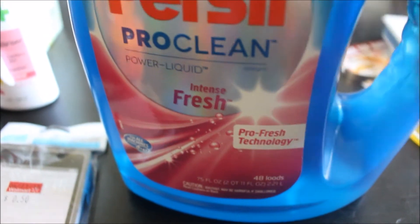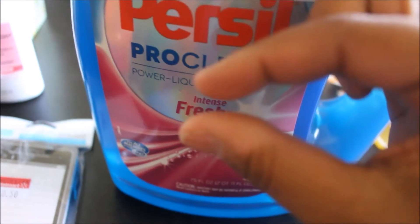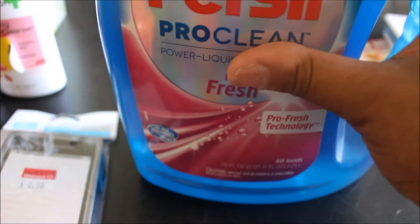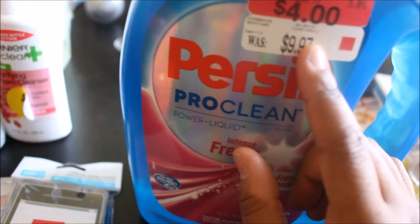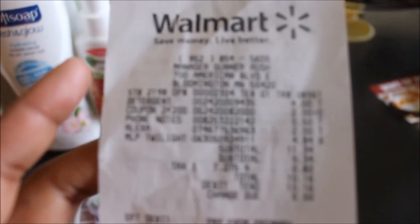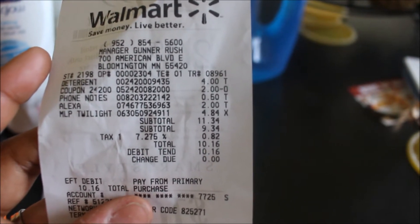The way my washer is in my apartment building, I'll probably get more than 48 loads — probably double that — because they have a high-efficiency washer. You really only need to use literally this much of the cup, and that's all you need. So I would definitely get a lot of use out of this. I wasn't going to pay ten dollars for it, and even with two dollars off I wasn't willing to pay eight dollars. So I'm glad I saw this clearanced and it was only two bucks. The receipt shows the detergent was four dollars with the two-dollar coupon taken out, and the sticky notes were 50 cents.